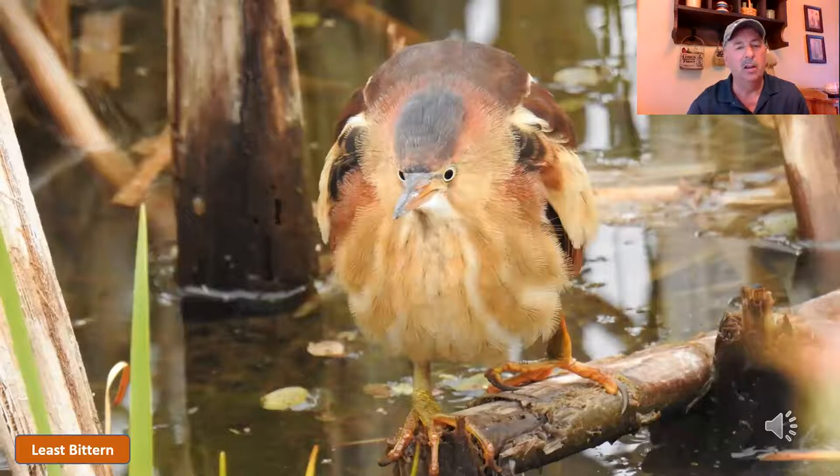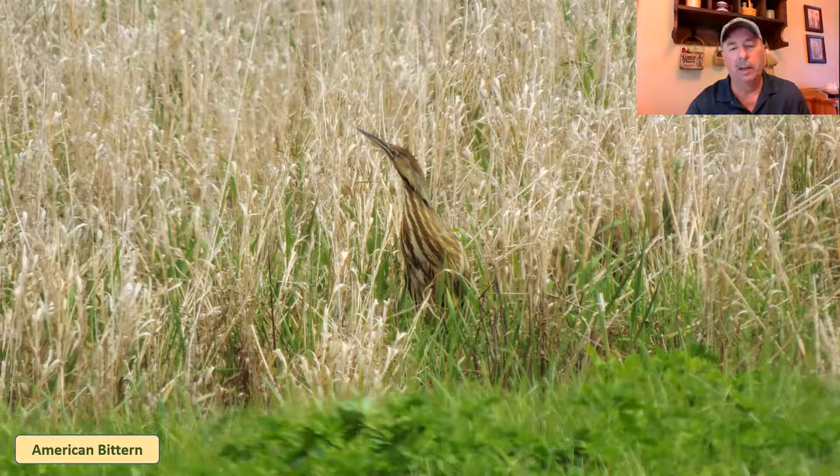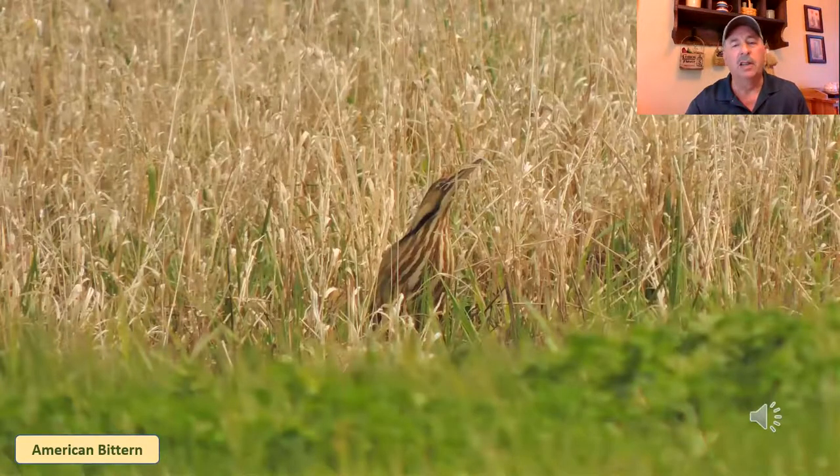Now from the least bittern we go up to the American bittern. The American bittern is a much larger bird, more crow-sized. Very unique in how they try to blend in with the surroundings — you see the streaking on their chest, the coloration around their head and neck, and when they hear something or feel threatened, they will stand up and put that beak straight up in the air to try to blend in with their surroundings.